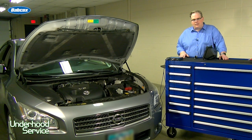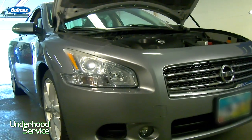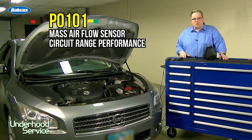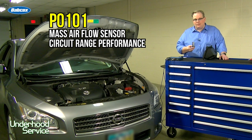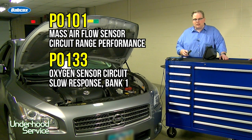In the shop today, we have a 2009 Nissan Maxima with two codes. First of all, it's P0101, which is for the mass airflow sensor and high voltage. The second code we have is a P0133 for a slow oxygen sensor in bank one.